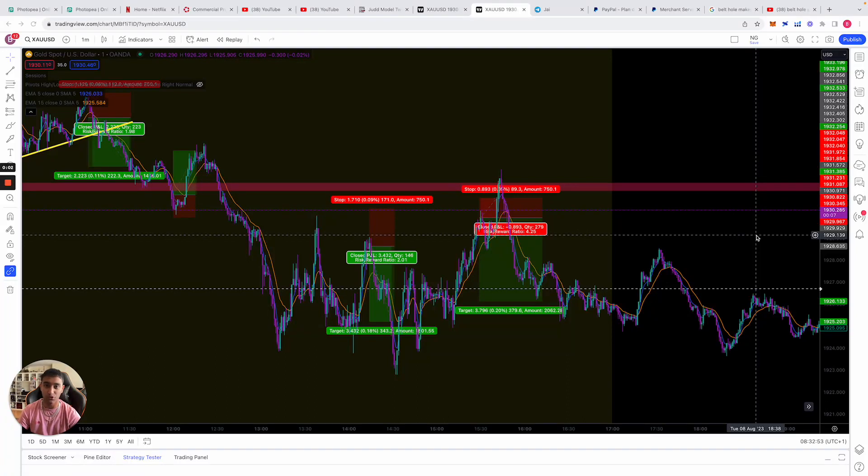Welcome back to another video. In this video we're going to talk about the only gold strategy you will ever need to make stupid money every single day. I say stupid money because it's limitless — limited only by how big your account size is.